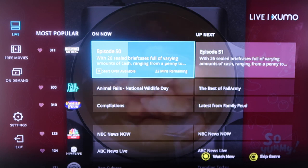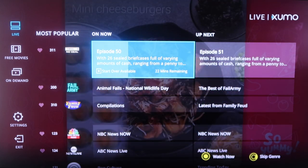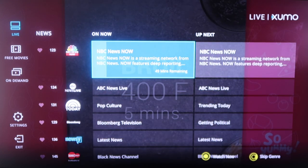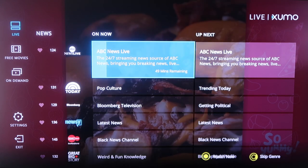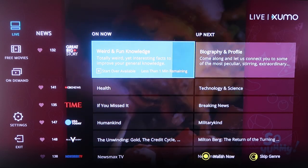It's got Deal or No Deal, Family Feud — some of your classics. But this is all live TV. The great thing about this is it's all free, you don't have to pay for it. It's got the Today Show on there. You just scroll down and you'll see a lot of familiar popular names and companies that you may be fans of, like USA Today or Time.